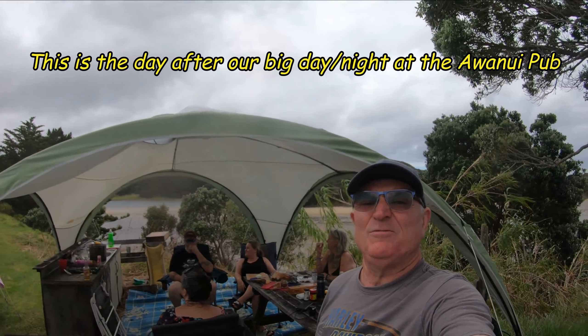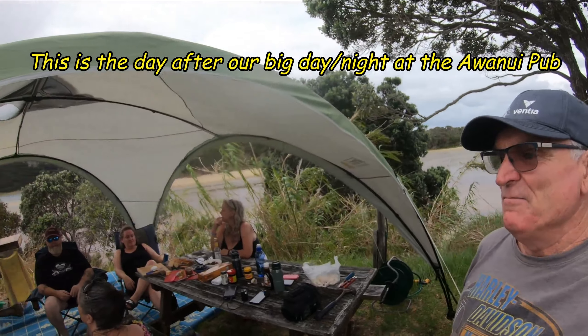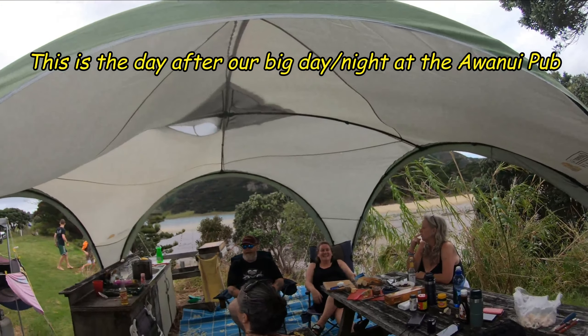New Year's Eve 2023. Very quiet at the moment.